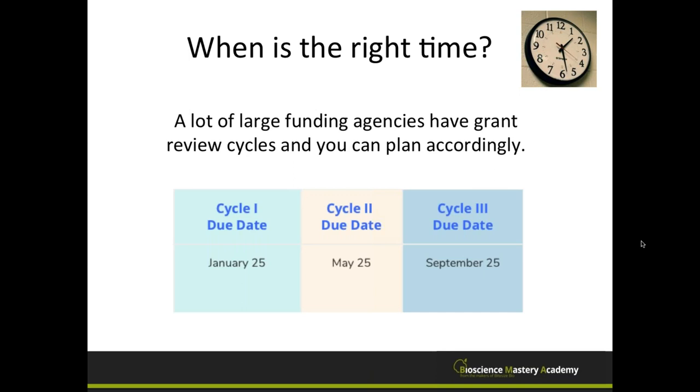Many large funding agencies have grant review cycles you can plan around. For example, the National Institutes of Health has deadlines of January 25th, May 25th, and September 25th for one of their mechanisms throughout the year, so you can choose which dates work best for you. Some smaller agencies may not have cycles, but larger ones like NIH do, allowing you to work your schedule according to the due dates.